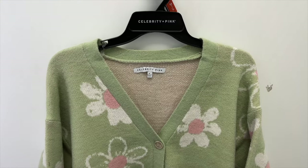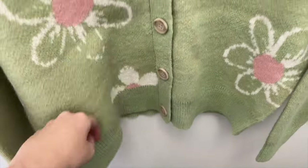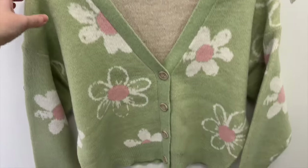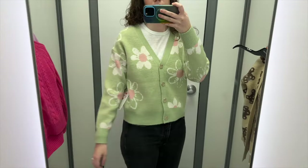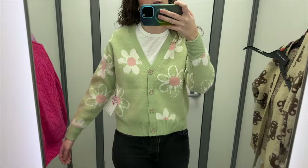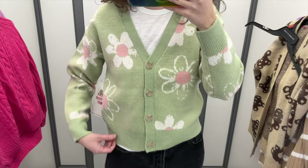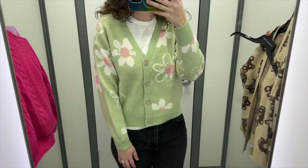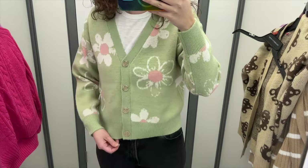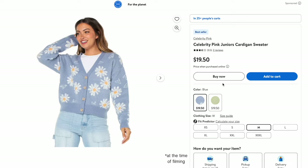Next is this green button front cardigan from Celebrity Pink. It has white and pink flowers on it and a V-neck. I tried it in a size medium and it retails for $19.50. This is also really cute — it's a similar cut to the light purple boyfriend cardigan from Time and True, but this one is actually soft and super comfy. The sleeves were a good length and I think the flowers are really fun. I like these colors a lot. It also comes in blue with daisies and heart outlines.